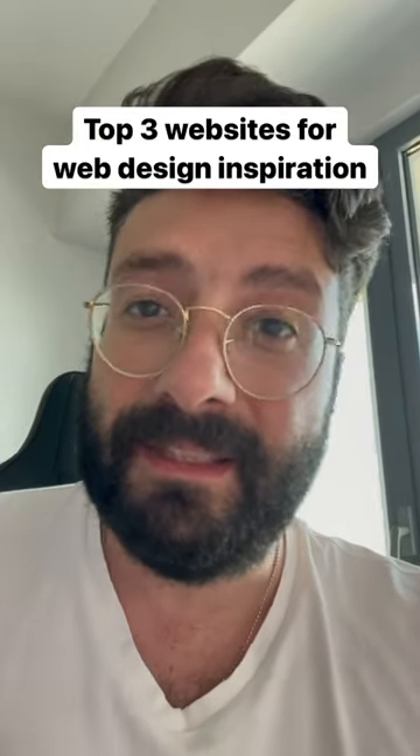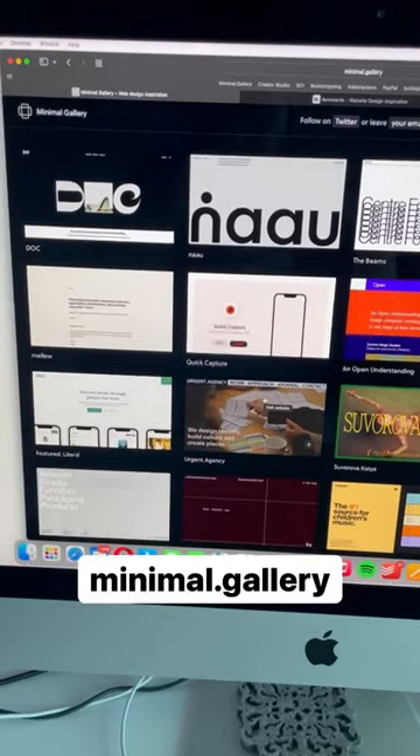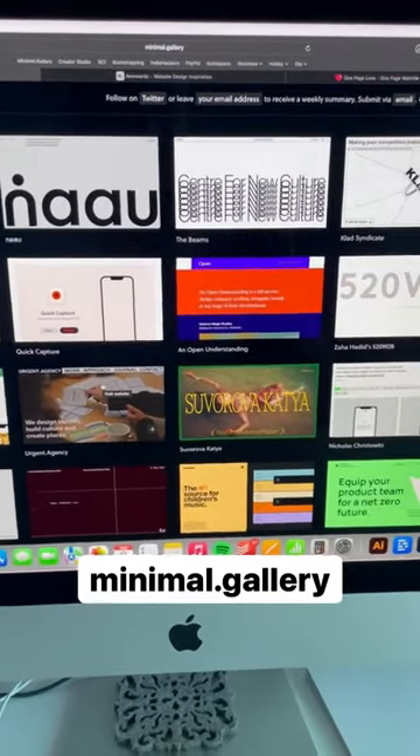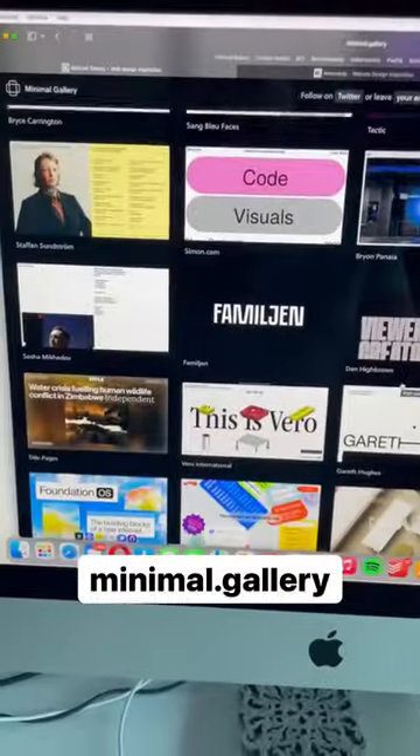Hey, I'm a professional designer and these are my top three websites for web design inspiration. The first one is minimal.gallery. This is a one-page infinite scrolling website with lots of design inspirations from different web pages.